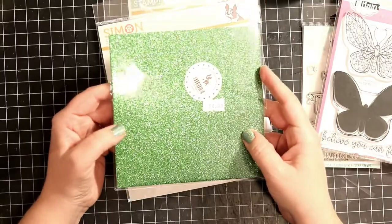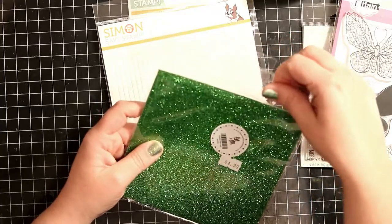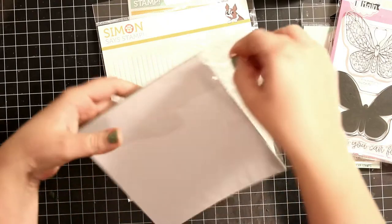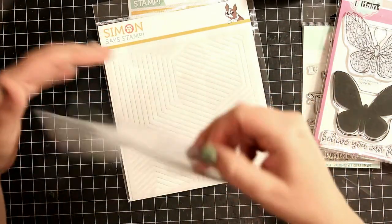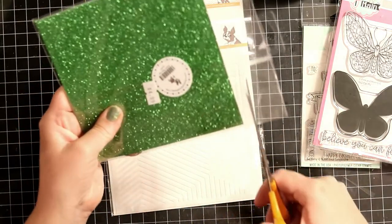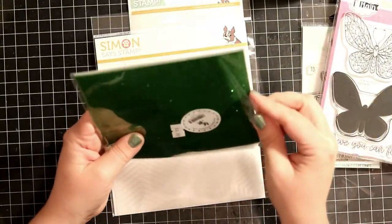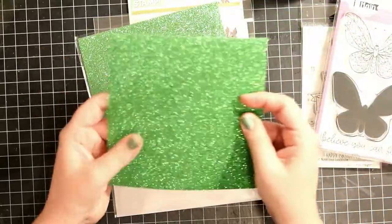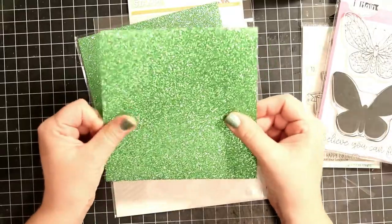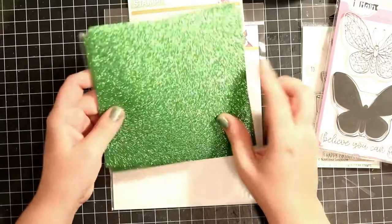I finally decided to get the Simon Says glitter paper, and I absolutely love this colour. These are 6x6 and they're really nice — not flimsy thin, but they're thin, so I'm assuming they would be great for die cutting. Absolutely gorgeous shimmer. Stunning! And I need to get more colours.